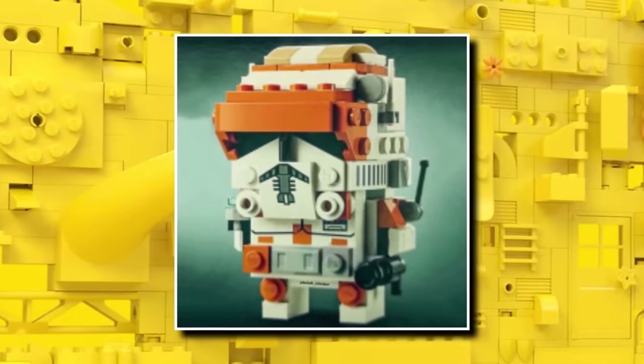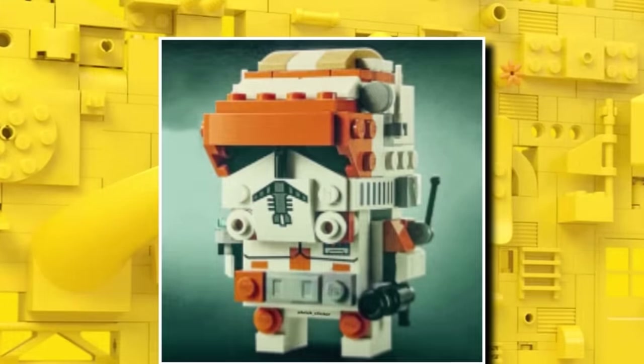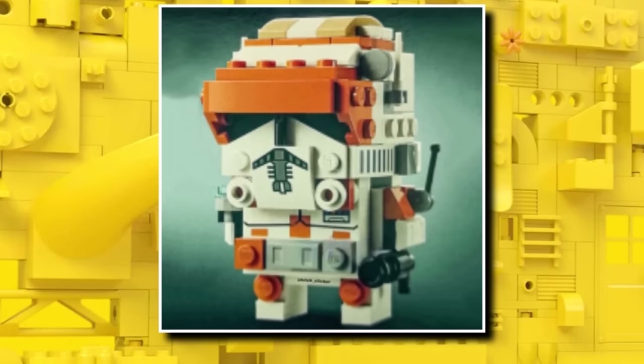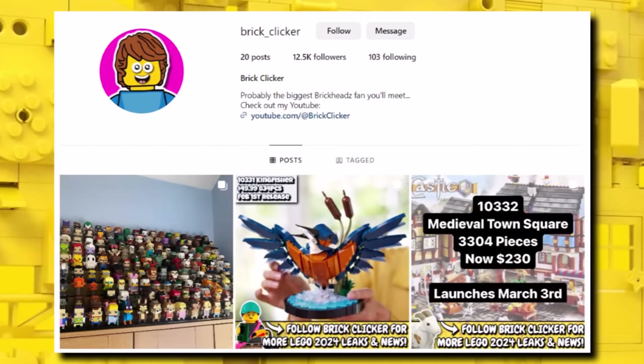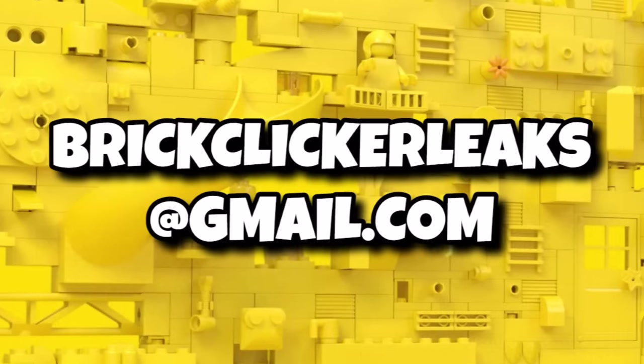Some sets are launching a little bit sooner — the Commander Cody Brickheadz, launching for $10 or £10 on May 1st. I absolutely love this one; you know I love Brickheadz, so I'll definitely be picking it up. We still need to see images of the Phantom Menace pack, also launching on May 1st. If you have images of that or any other leaks, rumors, or news, you can message me on Instagram at brickley_clicker or email brickclickerleaks@gmail.com.